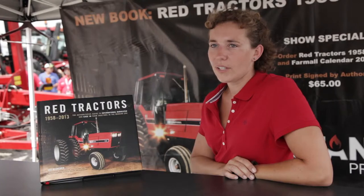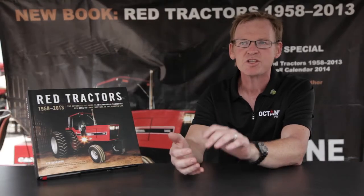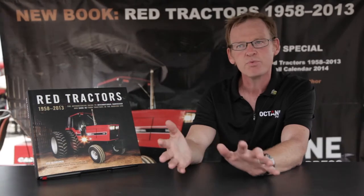Lee got a hold of me when he saw the Australia book and said, 'I want you in.' You can go to octanepress.com — that's the publisher — and buy it direct from there. But you can also get it on Amazon, at Barnes and Noble, at farm stores — pretty much anywhere a book is sold you can get this book.